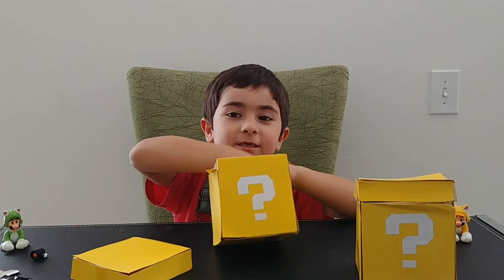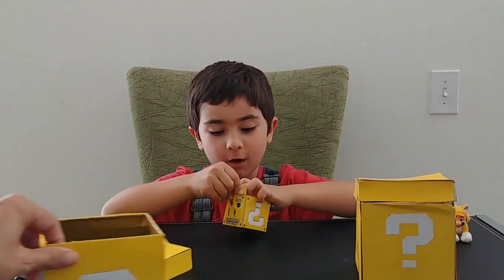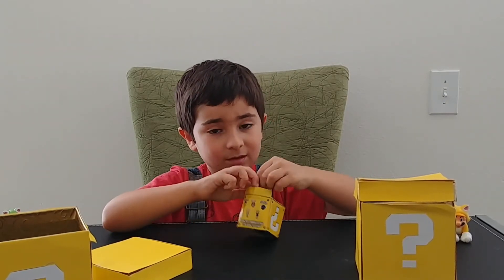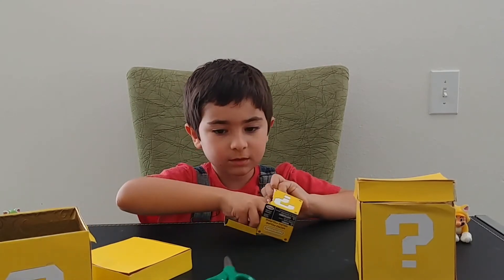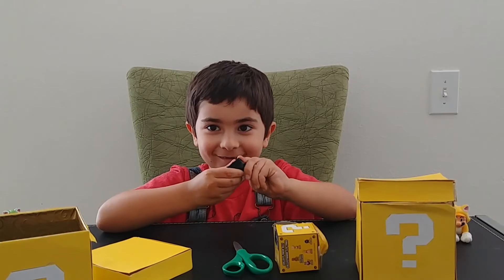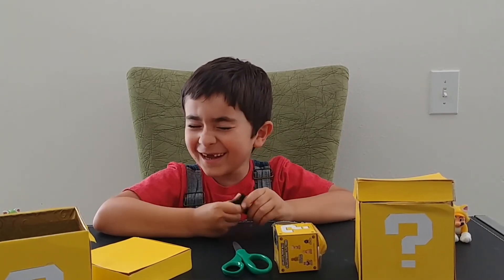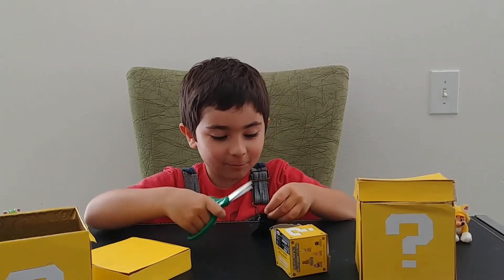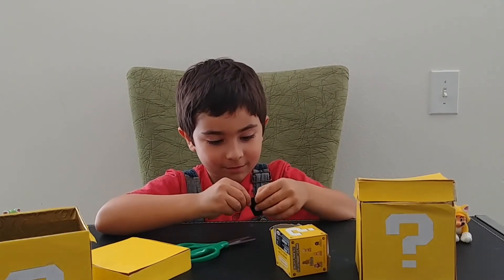Okay, so let's see what's in the next one. Oh, another one. We have a blue one to use. It's already open. What does it feel like? Let's make sure it's a Bullet Bill — you never know, it could be like a golden Bullet Bill.